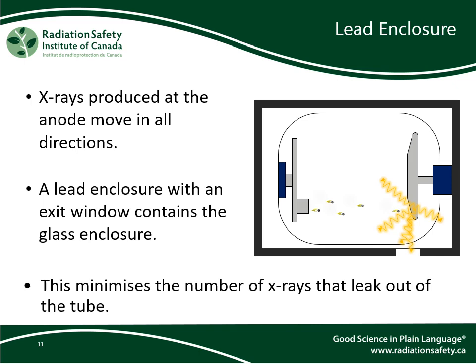We cannot control the direction the x-rays travel in — it is a wave and will travel outward in all directions. Since x-rays can easily get through glass, we need to put something around the glass that isn't so easy for x-rays to travel through. Lead works well. Notice that the leakage is said to be minimized, not that there is no leakage. We cannot stop 100% of the x-rays with shielding — we could have lead shielding as thick as a room and eventually one x-ray will still make it through.